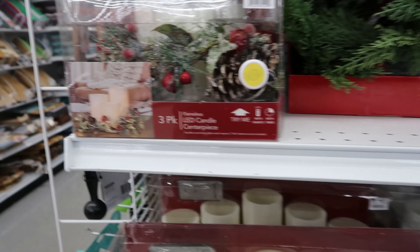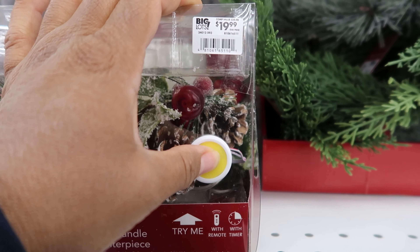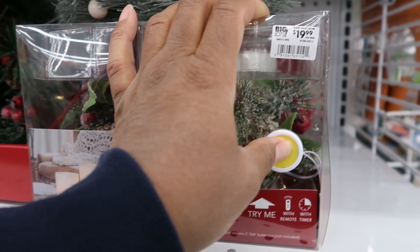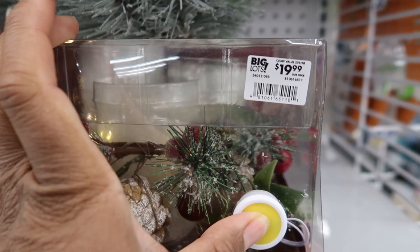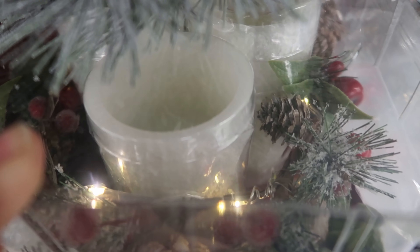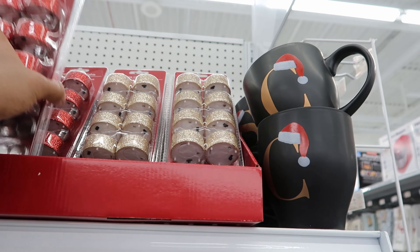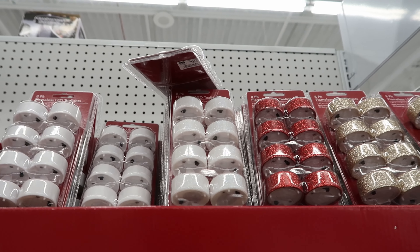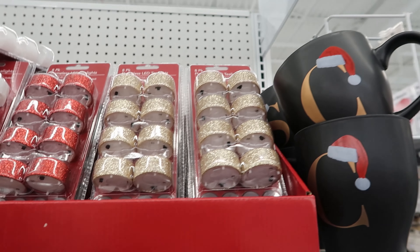And then to come back up to the top, they have this one right here and it is $19.99. It twinkles and then the candles also light up as well. And then they have their flameless tea lights. You can get red, gold, iridescent glitter, or regular white. This is an eight-pack for $6.99.